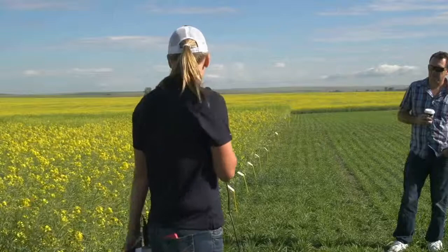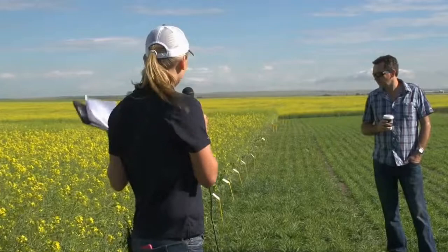We wanted to demonstrate what happens when you do everything right with canola, and then test a few products on top of that. If you want to spend an extra $5 or $10 an acre, sometimes bumping up your seeding rate or nitrogen for a guaranteed return might be a better investment. That said, if some of the products we're testing do show a result, we know that's something we should be looking at in the future.